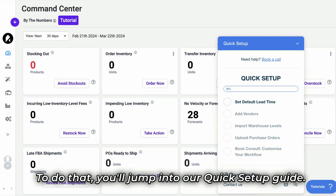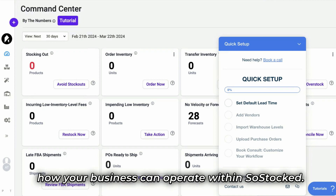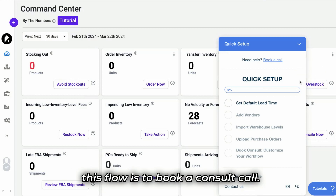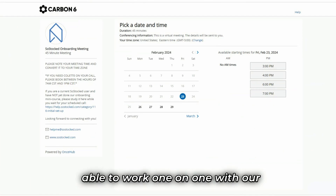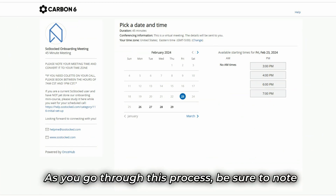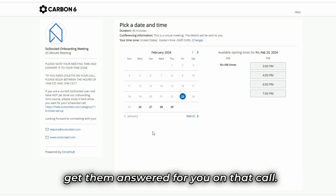Our goal is to make you more profitable as soon as possible. To do that, you'll jump into our quick setup guide. This guide will walk you through the steps needed to allow you to see how your business can operate within SoStocked. You will notice that the final step of this flow is to book a consult call. As you go through this process, be sure to note down any questions you might have and our team can get them answered for you on that call.